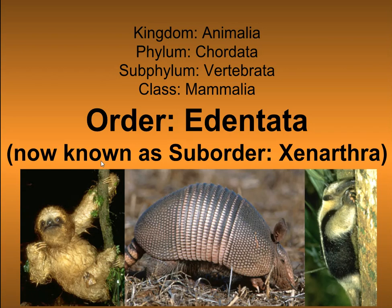We're going to look at Order Edentata, also known as suborder Xenarthra, and these are armadillos, sloths, and anteaters. They are in Kingdom Animalia, Phylum Chordata, Subphylum Vertebrata, Class Mammalia, so they are mammals.